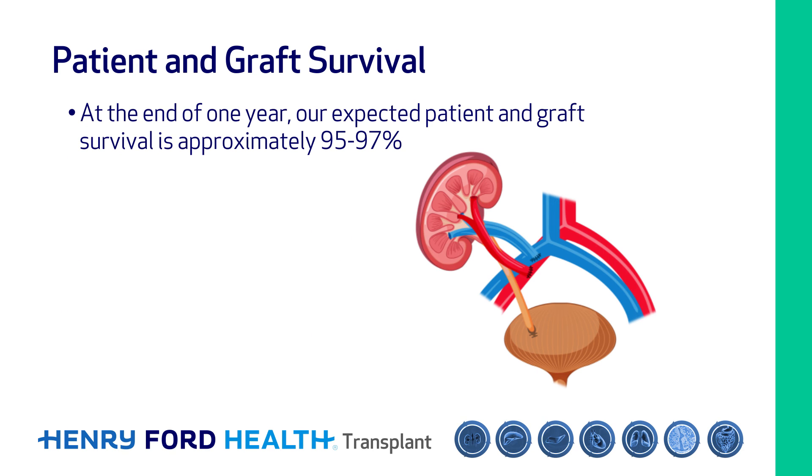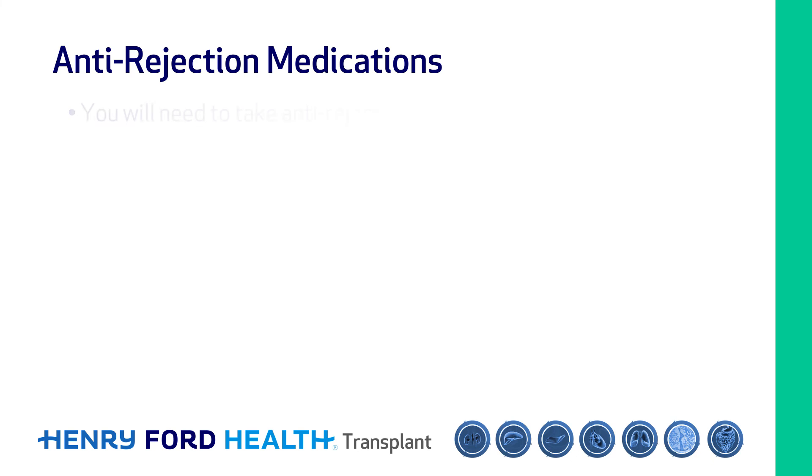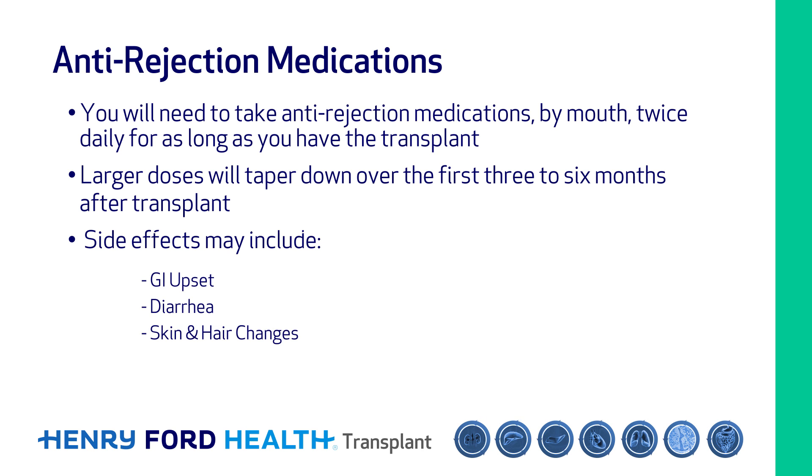At the end of one year, our expected patient and graft survival is approximately 95 to 97 percent. At the time of transplant, you will start anti-rejection medications through an IV in the operating room. You will need to take anti-rejection medications by mouth twice daily for as long as you have the transplant. You will start with larger doses, and these doses will taper down over the first three to six months after transplant. These medications have side effects — most commonly they cause GI upset, diarrhea, and skin and hair changes.